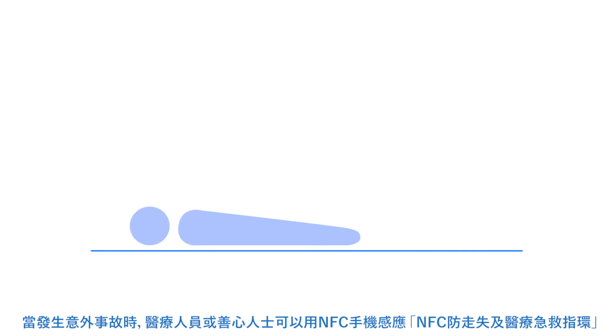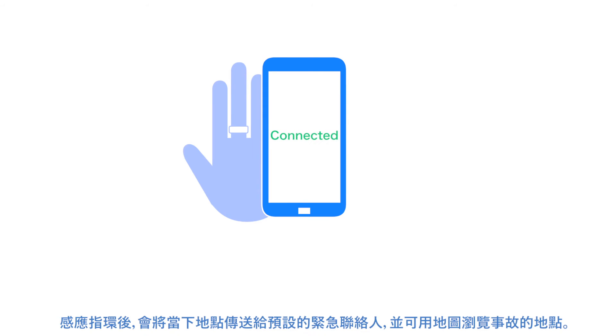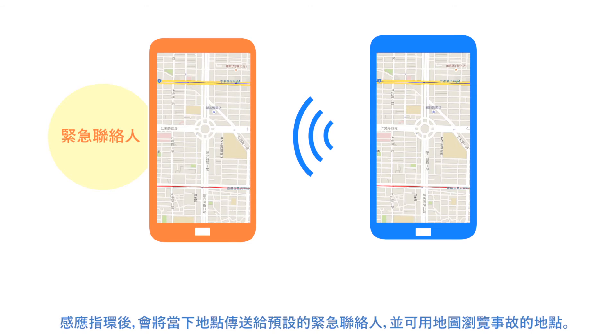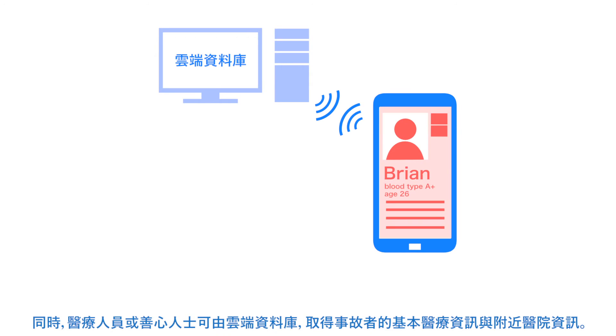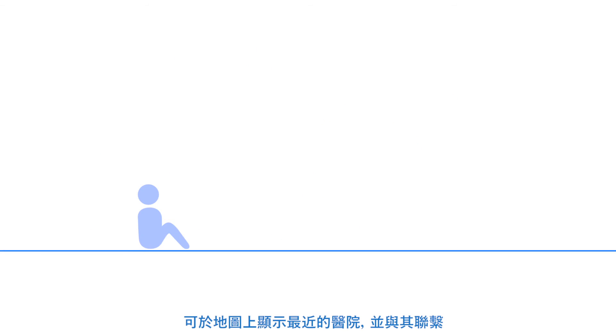In the case that someone needs medical assistance and they are wearing an NFC ring, the ring can be scanned and their location relayed to an emergency contact person. Additionally, the person's information can be accessed on an online database and contact can be made with a hospital.